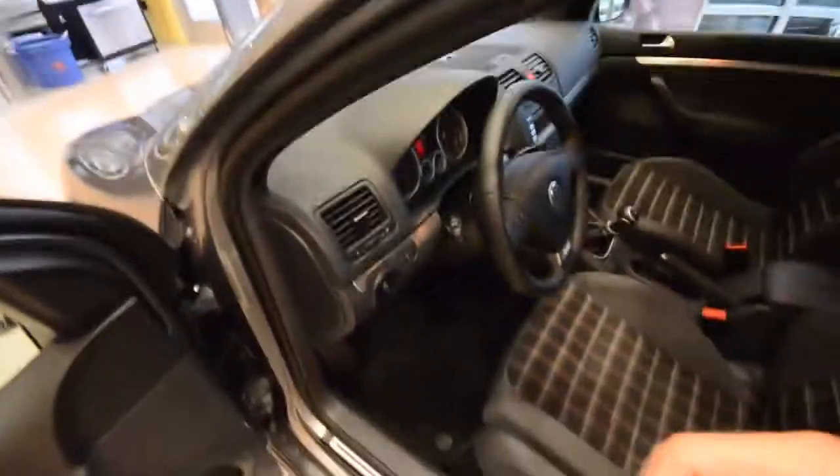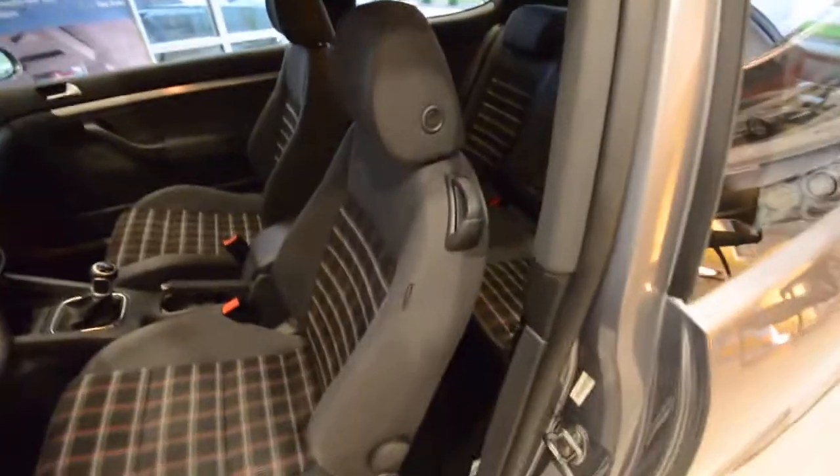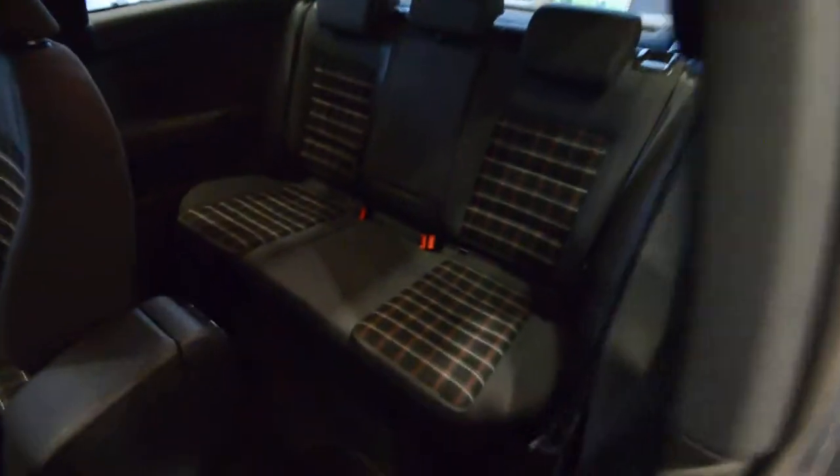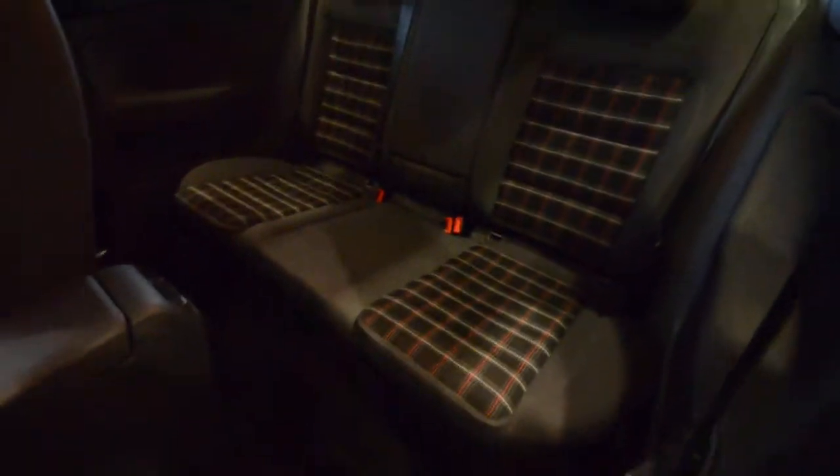Black headliner gives it that cave look. It's a very comfortable car with race-inspired gauges. Easy access to the back seat, and the plaid cloth pattern continues throughout.